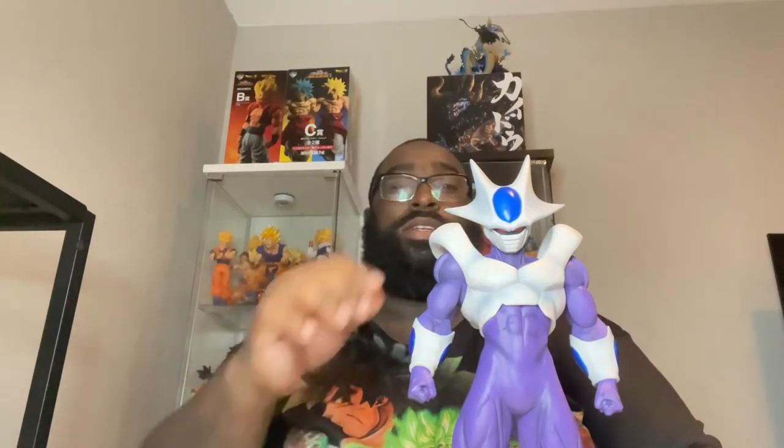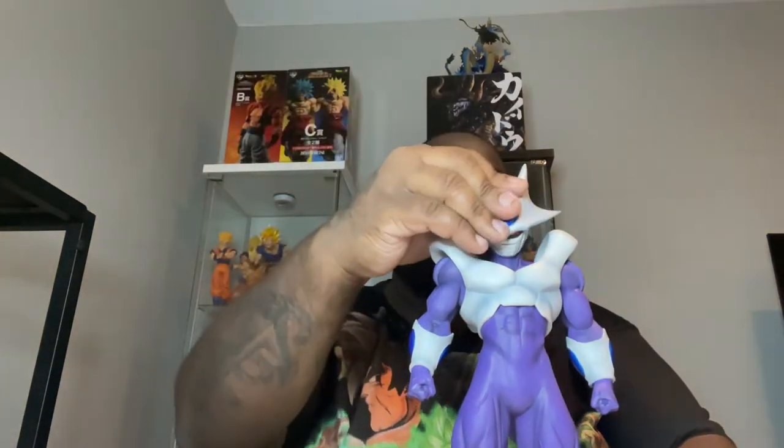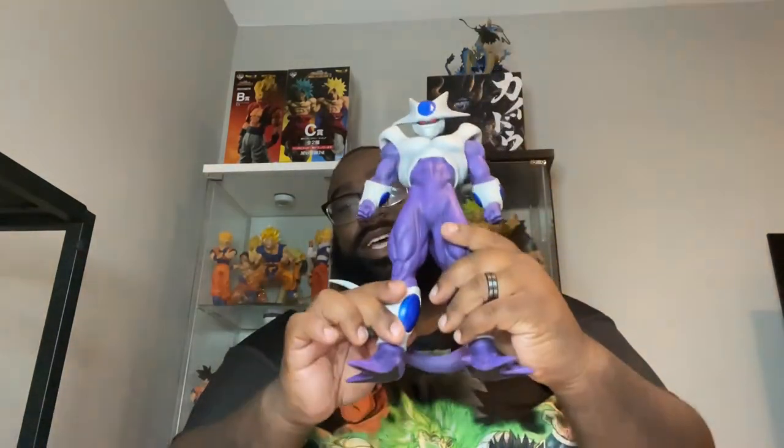This is a must-have for any collector's collection. They do have more villains coming out — a Cell figure coming in December and an Omega Shenron as well. Right now I'm trying to get my hands on a Nappa so I can have a villain display going. This piece comes in four parts: the head is attachable, the massive tail is a separate piece, and there's a foot stand included — though he stands up perfectly on his own without it.